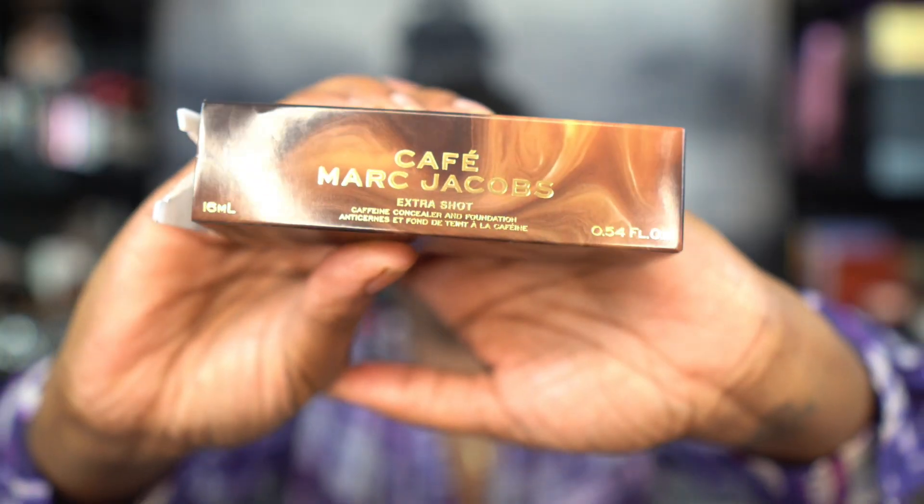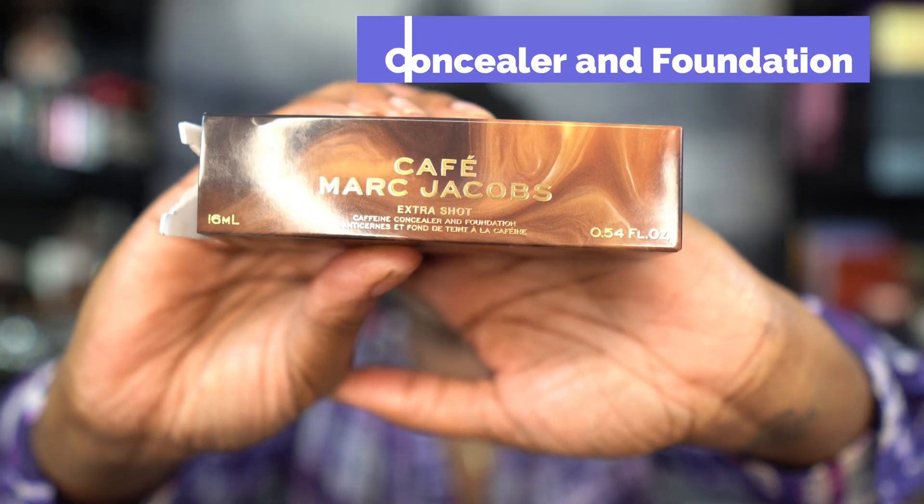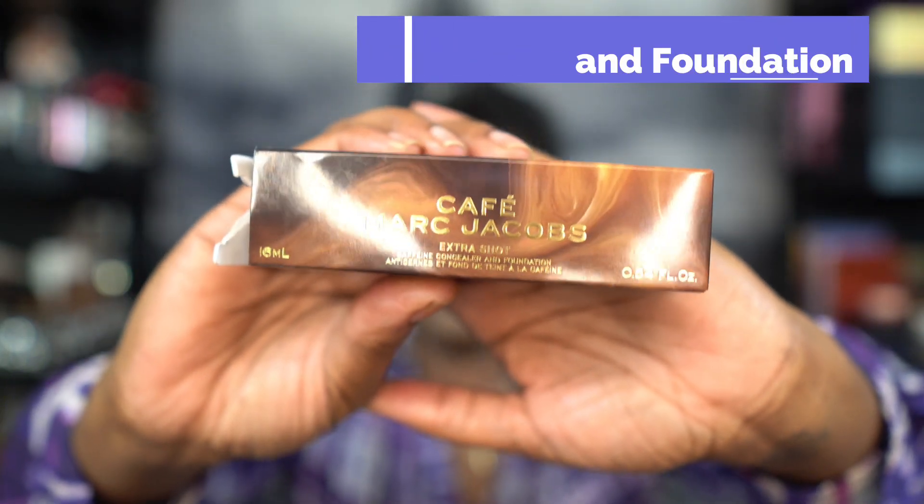You guys, we are going to be doing a foundation wear test and review of the Cafe Marc Jacobs Extra Shot Foundation.